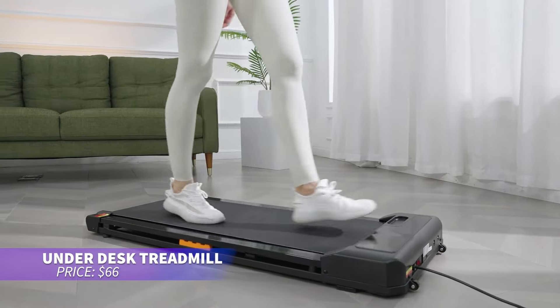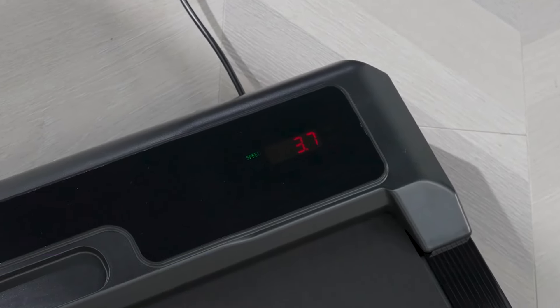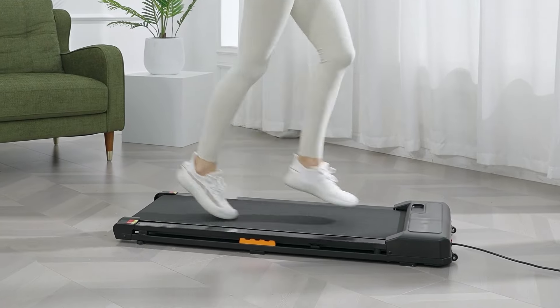Ever wanted to stay active while working? This under-desk treadmill lets you walk while you work, thanks to its smooth and quiet motor. The speed and time settings are adjustable to match your workout goals, making it perfect for maintaining fitness even during a busy day.